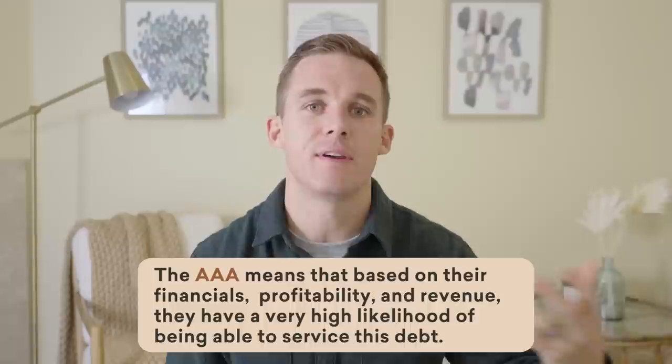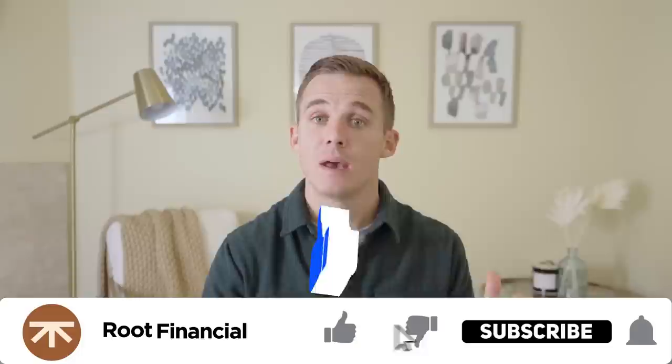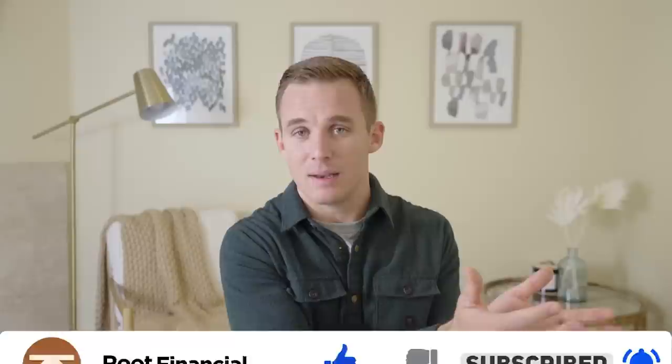You might see something with a AAA rating. That means based on their financials, based on the company's profitability and revenue, they have a very high likelihood of being able to service this debt. You might see a company rated C — with Moody's, for example, C indicates a junk bond rating, meaning you're likely not to get paid back your full principal or your full interest. Companies with a higher rating can pay less in interest because investors are more likely to give them money. Whereas companies with a lower credit rating — why would I lend to them at the same interest rate as a company with a wonderful credit rating? I'm only going to lend to a company with a lower credit rating if there's more interest to compensate me for that additional risk.